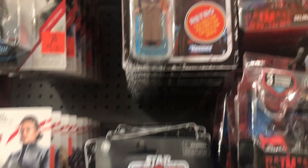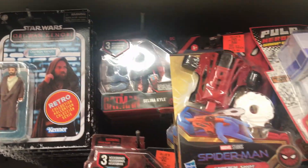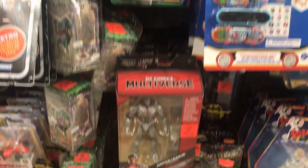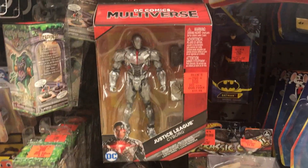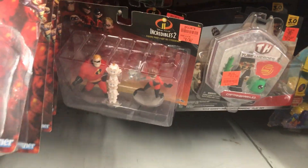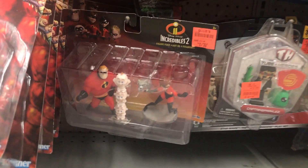And we also have Obi-Wan right here. Got some Batman toys. Some Incredibles. We got this Kindergarten Goblin, this DC Comics Multiverse Cyborg, as well as Batman. Very cool to see. And some Incredibles 2.